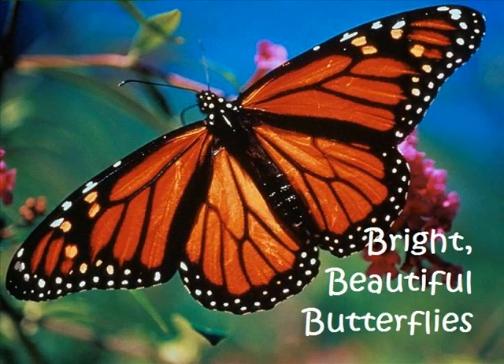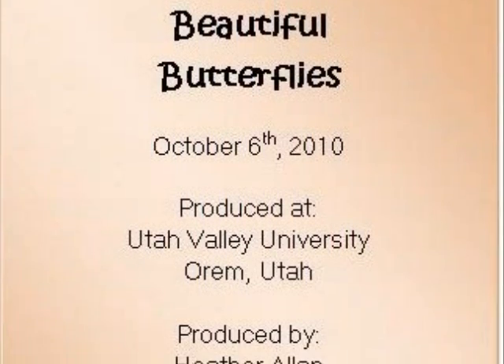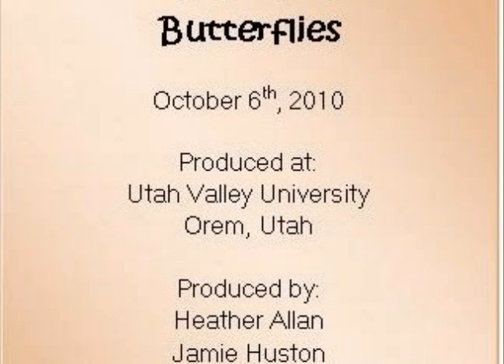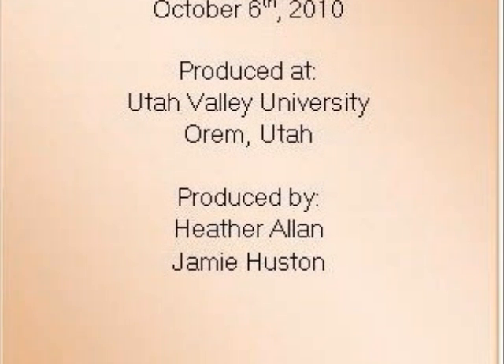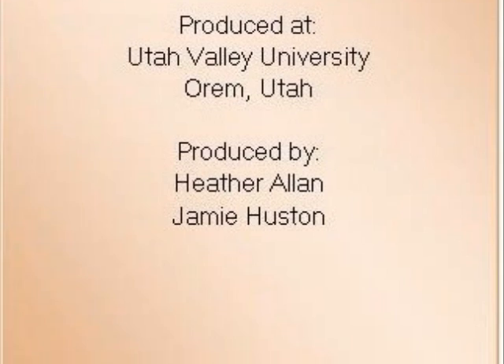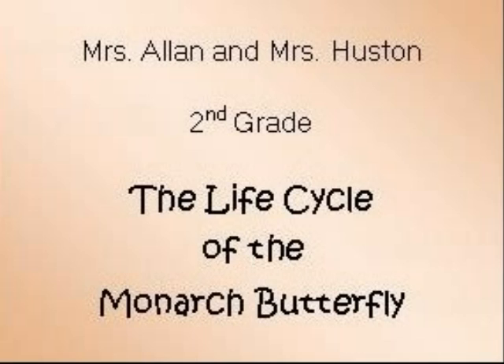Bright Beautiful Butterflies. October 6, 2010. Utah Valley University in Orem, Utah. Produced by Heather Allen and Jamie Houston. Welcome to Mrs. Allen and Mrs. Houston's second grade class.